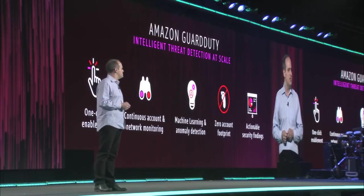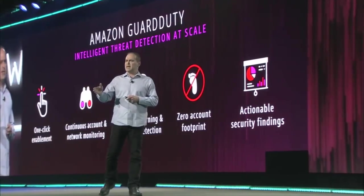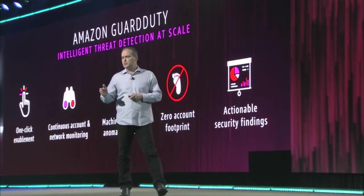For example, a compromised EC2 instance that's mining Bitcoin, or an attacker scanning your infrastructure for known application vulnerabilities. It also monitors AWS account access behavior for signs of compromise, such as somebody using your credentials to launch an unusual instance type in a geography you've never used before.